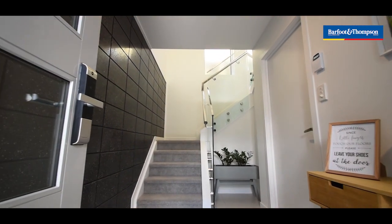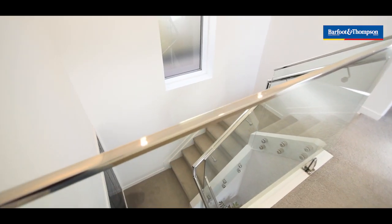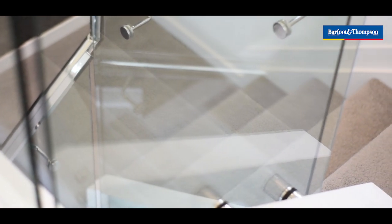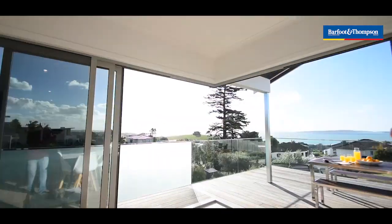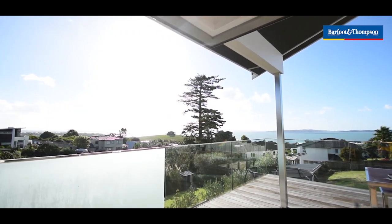The ultra-modern home block entrance welcomes you in and sets the tone for the home. The main open plan living area opens wide onto substantial decking that creates a relaxed open environment.